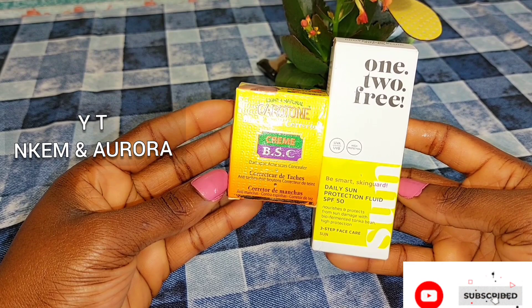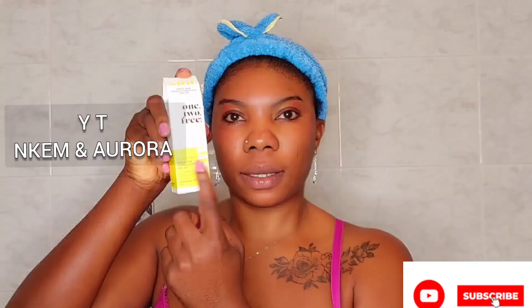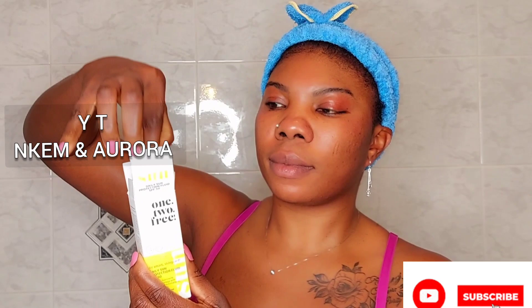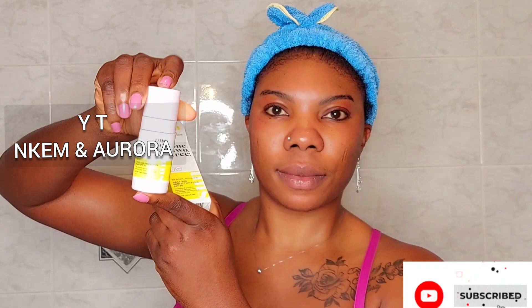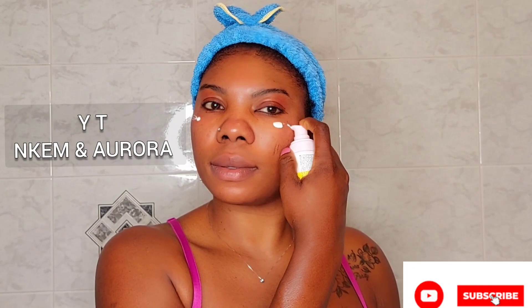Now after waking up during the day, I'm going to show you how I use the sunscreen during the day. Before going out — after your shower and face moisturizer — use the daily sun protection SPF 50. It's very good to use sunscreen to protect your face from the sun, especially if you have sunburn. You can see how the cream looks — it penetrates through the skin easily when you rub it on.